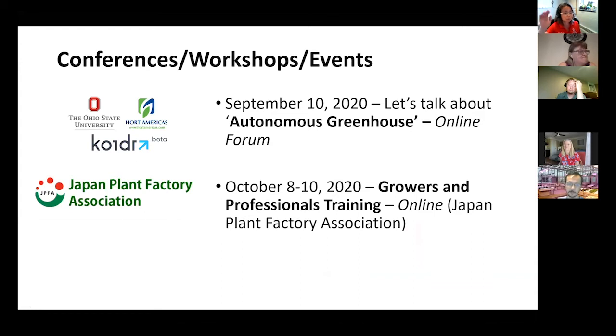There's some conference information related to this technology. The first one is more for greenhouse, but the principles apply to other controlled environment settings including indoor. There is an open forum type of online meeting — this is free — on autonomous greenhouse. I'm one of the organizers for this event on September 10th. October 8th to 10th, Japan Plant Factory Association is organizing another training, this time online, for growing crops under controlled environment using hydroponics and soilless production techniques.